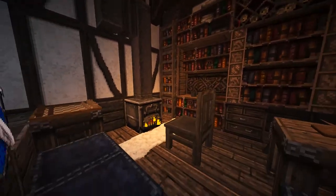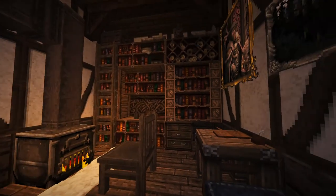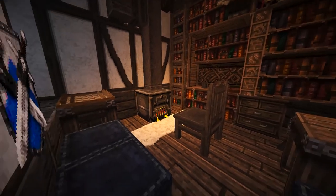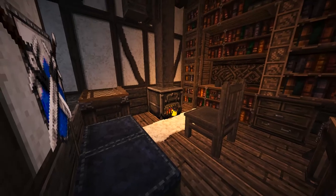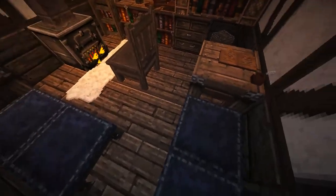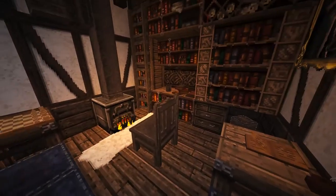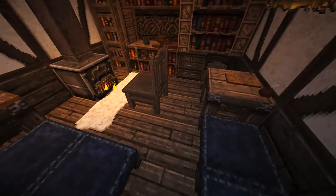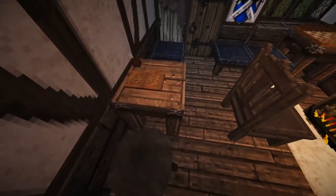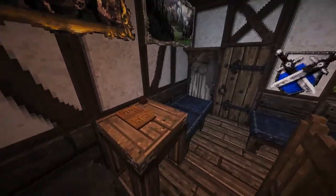Here we have our bookstore. I decided for this one to go with more of a theme where you can come in, lounge around, peruse the books, read them, and then when you want to, go ahead and make a purchase — instead of the classic bookstore where there's just a table going straight across and you can't get behind it. Whoever is working in the bookstore would sit over here in this chair with a little open book and ink pot.